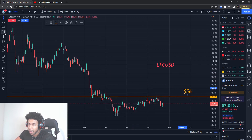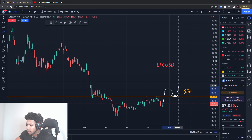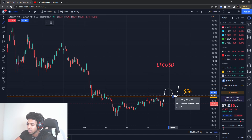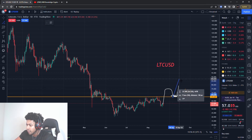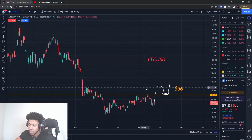Once that $65 level breaks, it will find some type of support and then I'll try to enter for a move up to about $90, which I think it will reach. Once that level breaks I'll do a swing trade and be looking at around 30 to 40 percent gains. That's one way I'm looking to play Litecoin.